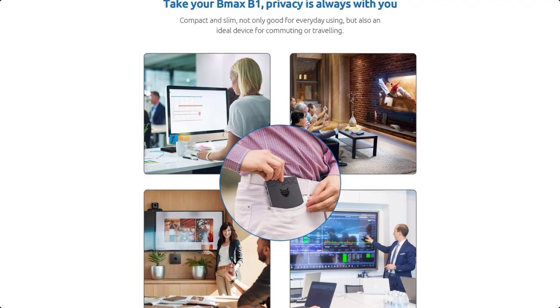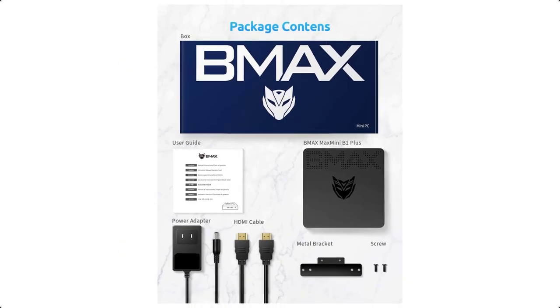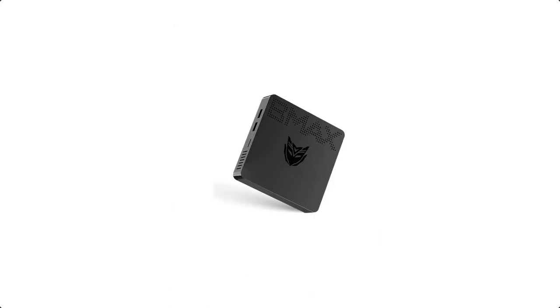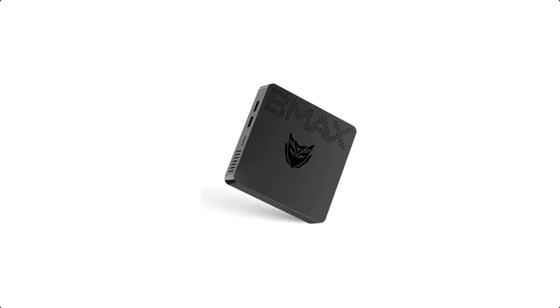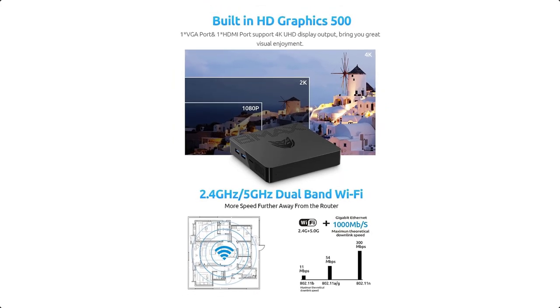Large expandable storage: B1 Plus comes with 6GB RAM plus 64GB storage. This small computer supports expansion of additional storage with M.2 2242 SATA SSD up to 1TB, and mobile hard disk via USB 3.0 interface.